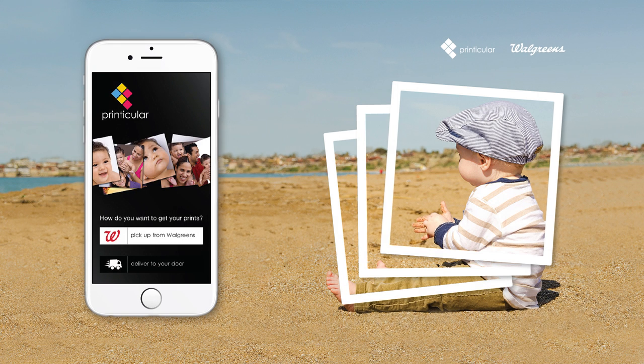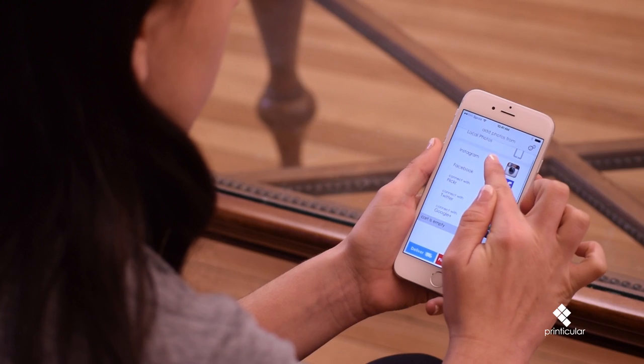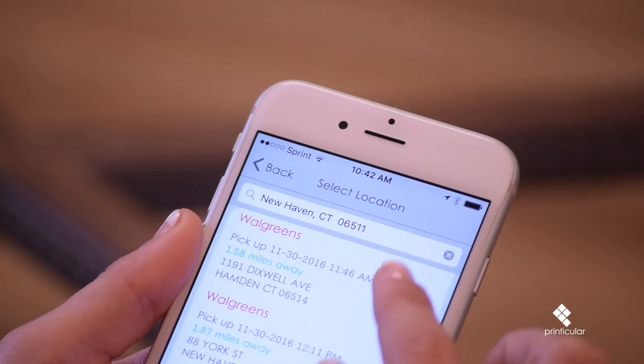Printicular makes it easy to print photos from all your favorite social media apps like Instagram and Facebook. Pick the photos you want to print and let Printicular find your nearest Walgreens.